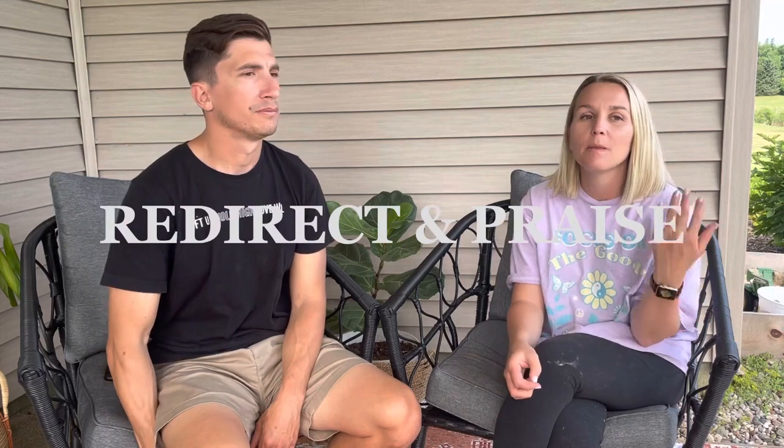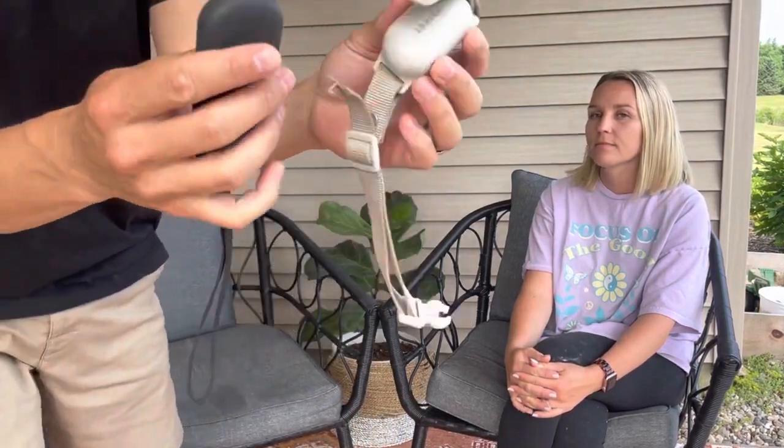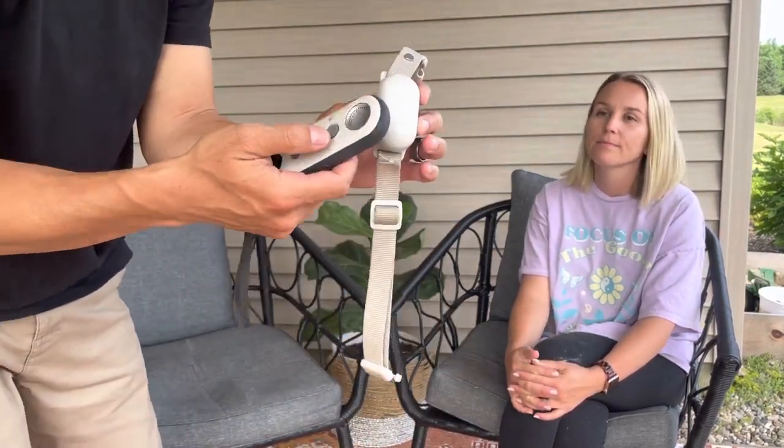The last tip is redirect and praise. When they're doing something wrong, redirect them — it's similar to how you'd handle kids. We use an e-collar with a loud beep as a redirect tool. We'll link our video about it in the description. Frankie actually just heard the beep and came right over — it's a great redirect tool.